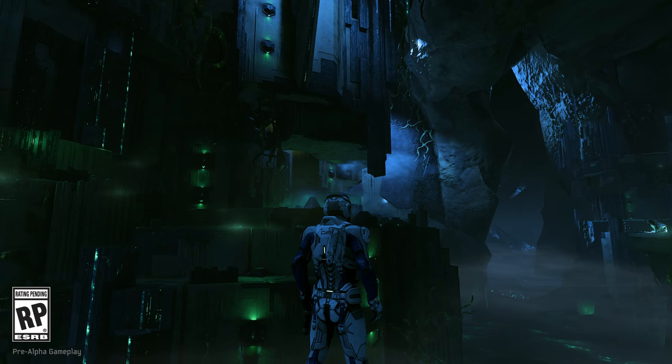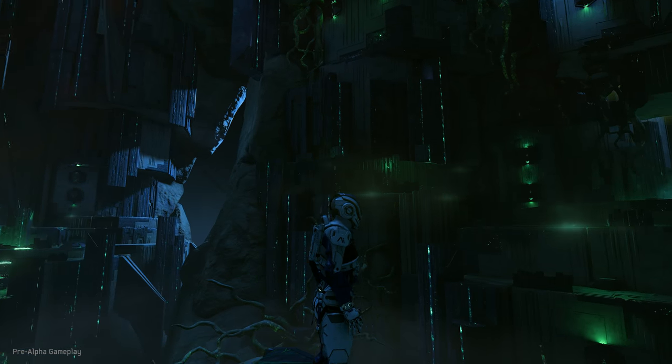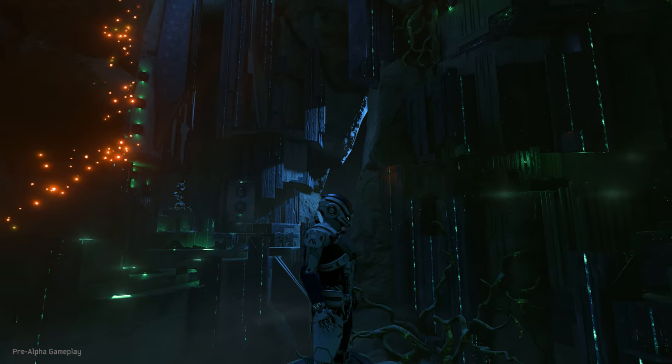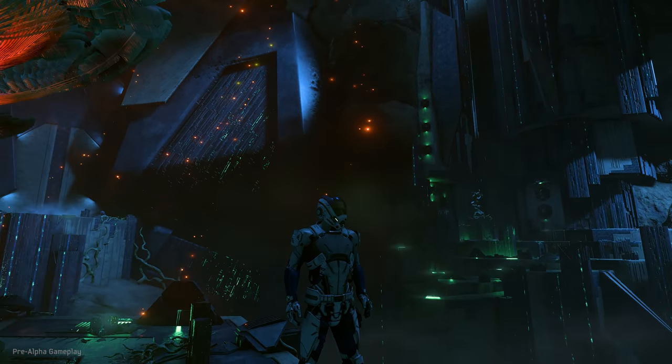Hi everyone, I'm Aaron Flynn, General Manager here at BioWare. I'm excited to show you a glimpse of how Mass Effect Andromeda is taking the power of Frostbite to new heights on the Sony PlayStation Neo platform.